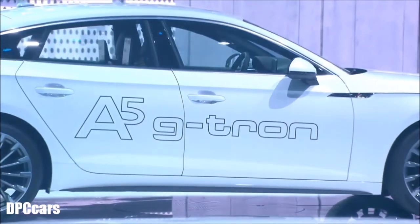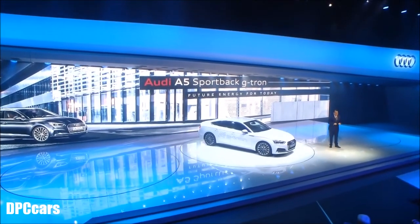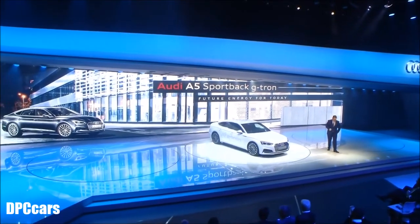Wonderful. Ladies and gentlemen, with this A5 Sportback G-tron, future driving starts right now.